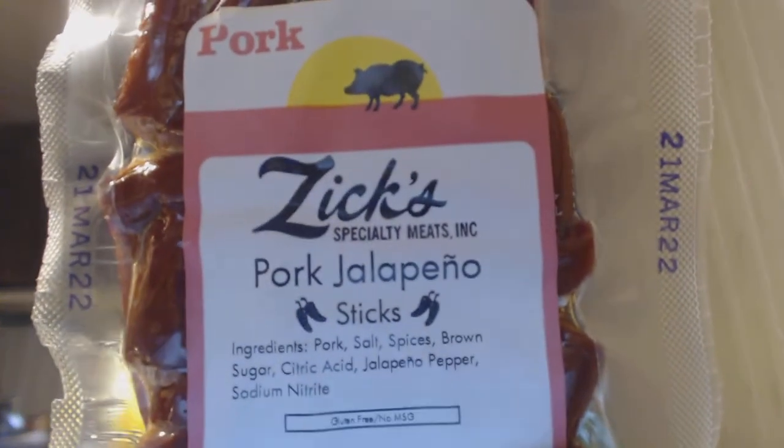Hey my legion, how y'all doing today? I'm here today to review another thing from Especially Meats. I've been going into the website and a lot of times the website stuff is out of stock, but on eBay they have some combinations — like three different things for a bundle price.